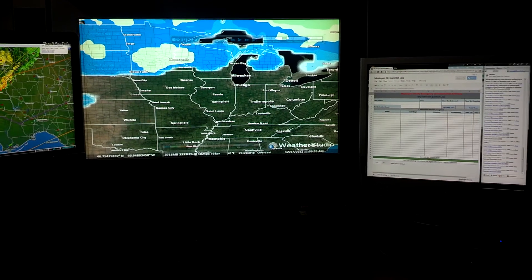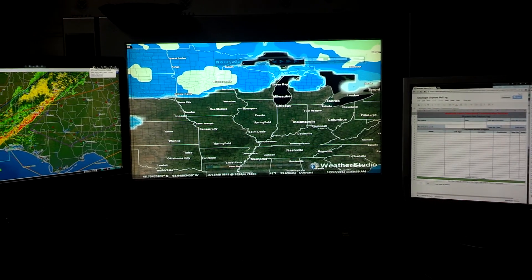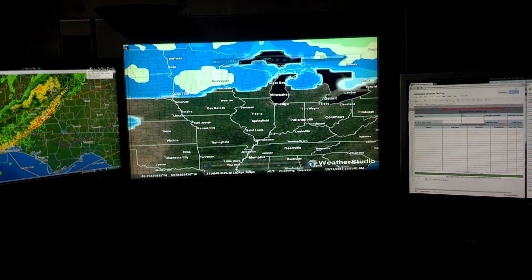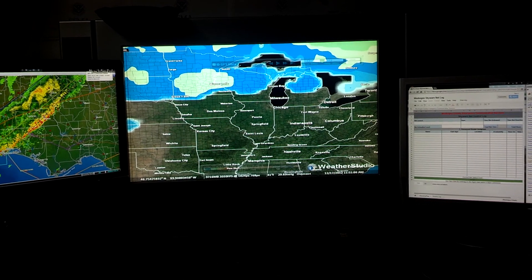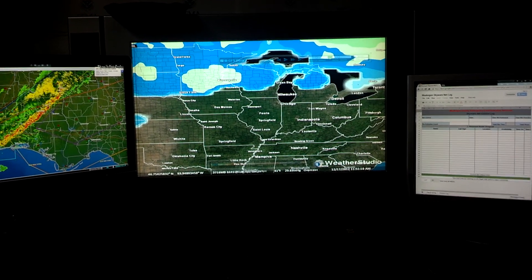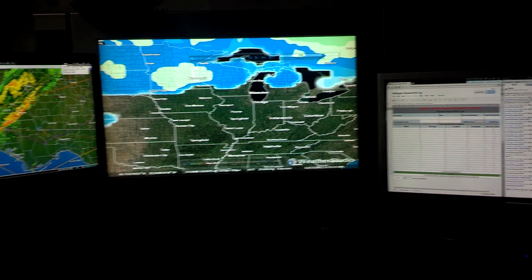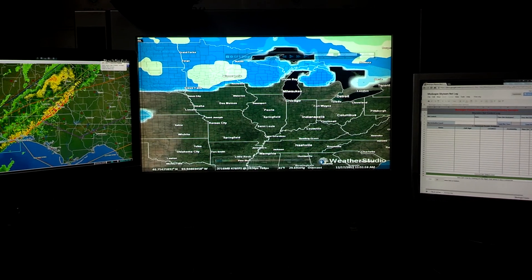I did upgrade the power supply also. I had a 320-watt power supply and I went up to a 550-watt, so I've got plenty of room to grow with that. If I want to add anything at any different time, I can do that, and I'm sure it'll run cooler too.